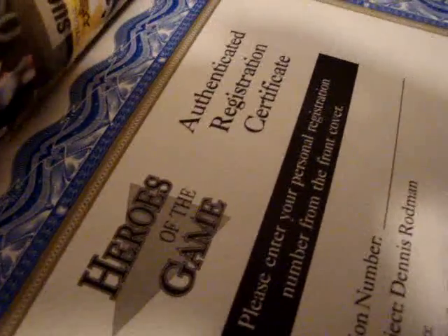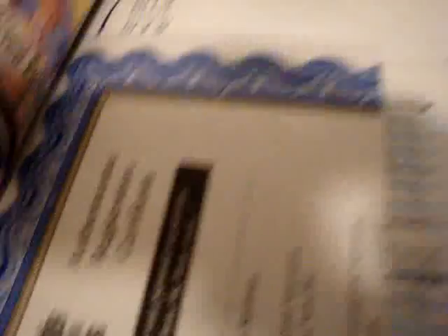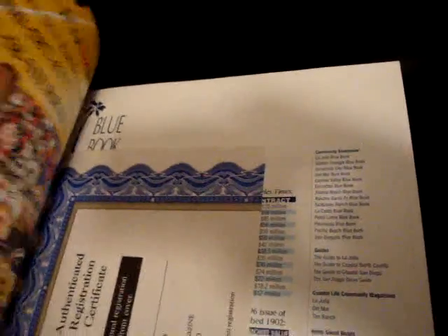First off, it's not a card. It is a magazine — a limited edition magazine. Heroes of the Game, collector's edition numbered out of 4,000. Dennis Rodman. A lot of articles about certain players. There's the authenticated registration certificate. I don't know what Heroes of the Game is, but I had Rodman on the picture so I got it for a couple dollars. Pretty cheap.